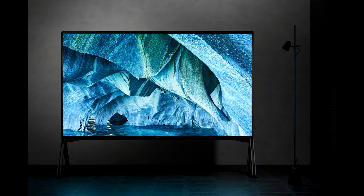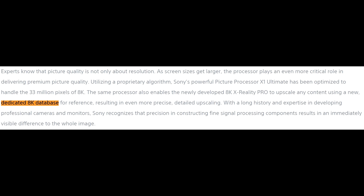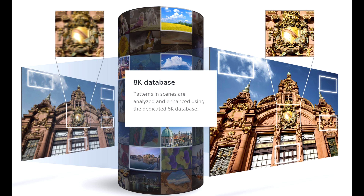Since there is barely any native 8K content out there, Sony has implemented the 8K X-Reality Pro engine that will refine images in real-time, thanks to the company's exclusive 8K database containing different patterns for the best sharpness and contrast.